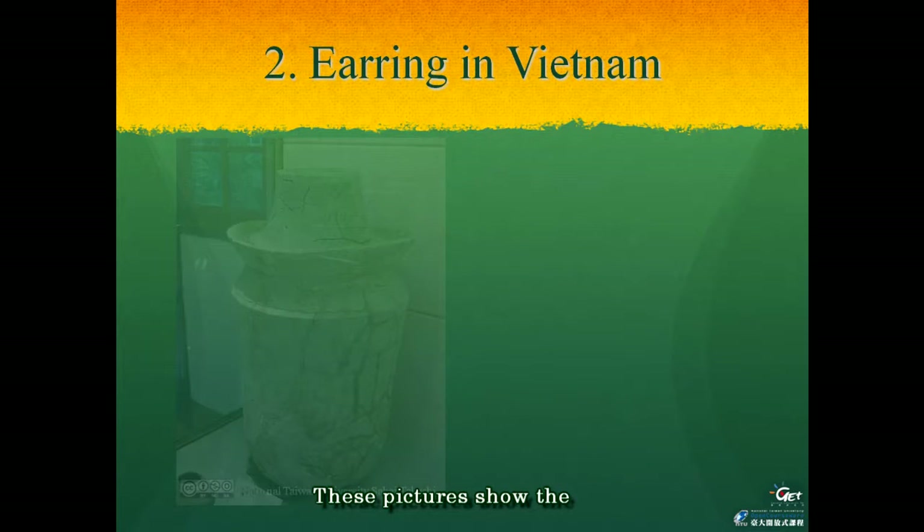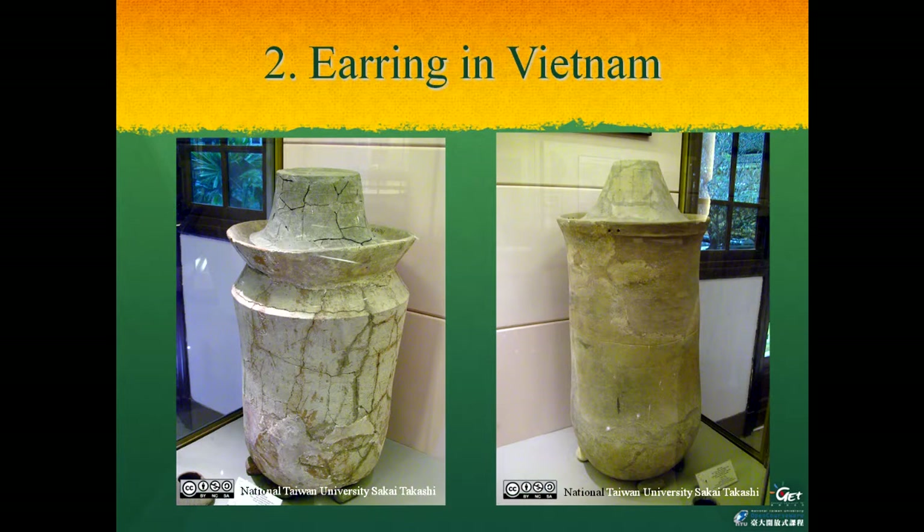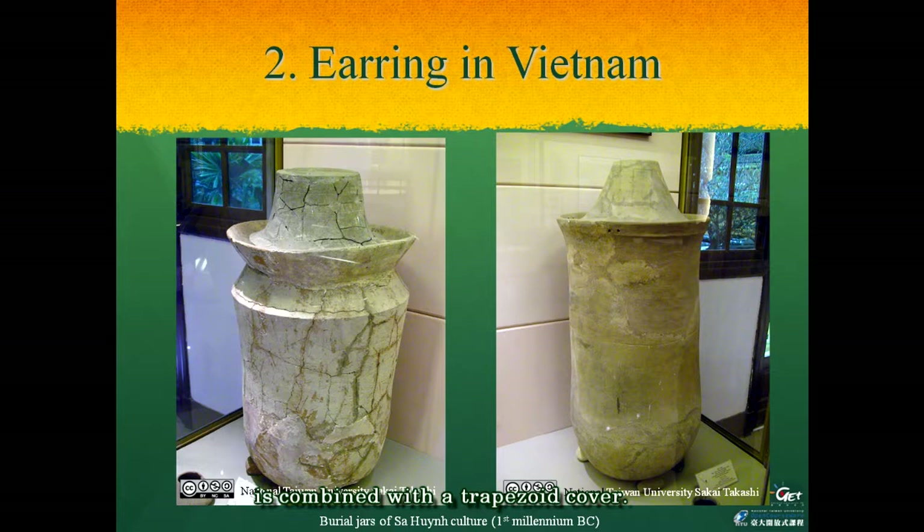These pictures show the typical findings of the burial jars of Sa Huynh culture. A long vertical oval body is combined with a trapezoid cover. The dating of this culture goes back to the first millennium BC. The remains of the inhabitants here were placed into these jars, although a large part of the remains were not found inside.